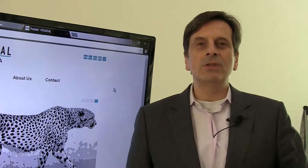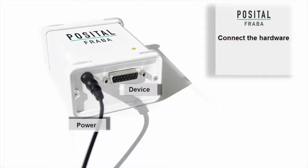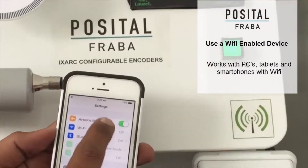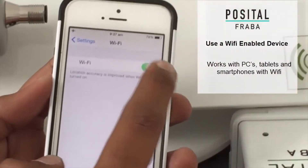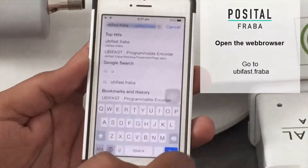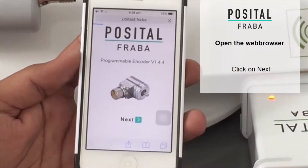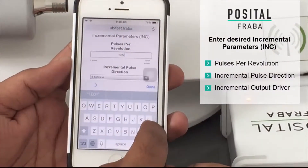The idea of this product, which is based on our high precision magnetic technology, is that you take one piece of hardware and you can decide — by putting in different types of software — whether it's going to be a single turn absolute encoder, a multi turn absolute encoder, or an incremental encoder. If it is an incremental encoder, you can set the number of pulses per revolution and you can position the zero pulse.